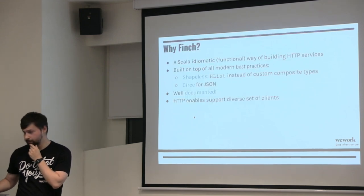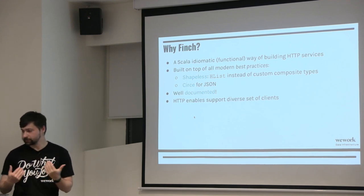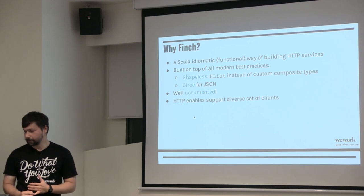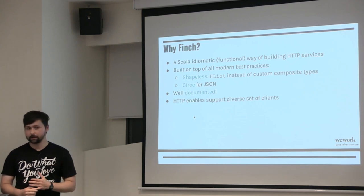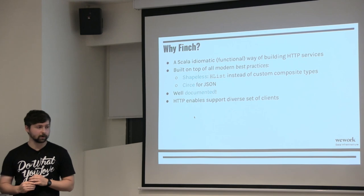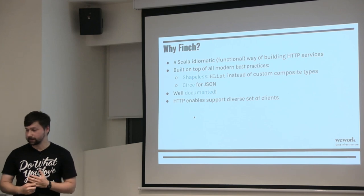Why we chose Finch: it allows idiomatic Scala functional HTTP service building, using best practices from libraries like Shapeless and Circe for JSON serialization. It's well documented. In our case we have diverse clients, so we wanted to expose an HTTP API and generate clients based off that. We couldn't use RPC because we'd have to enforce it across the board — RPC is great for service-to-service communication when your team owns those services, but we have so many teams on different projects that HTTP was the best route.